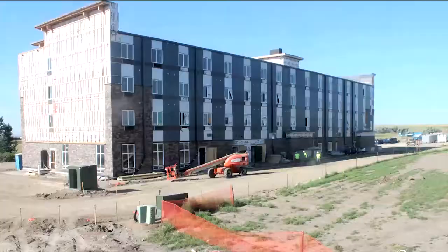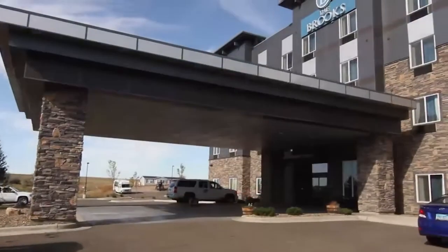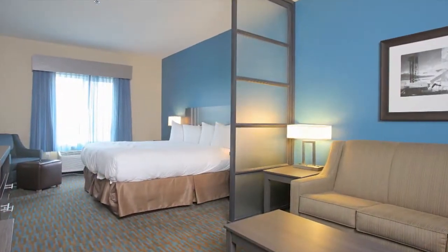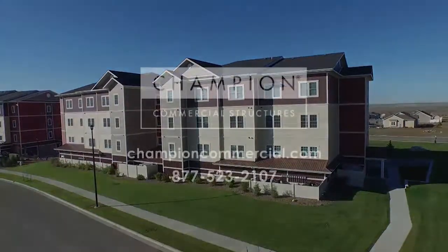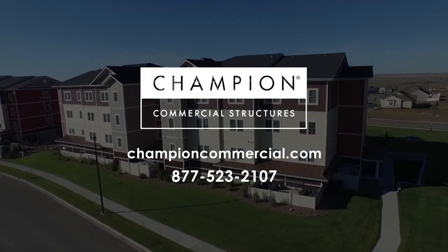And before you know it, our structure has come to life. Modular construction is a better way to build. The efficiency, speed, quality, and profitability derived via the modular construction process will change the way you build. Get started today — contact Champion Commercial Structures for your next project. Visit ChampionCommercial.com for more information.